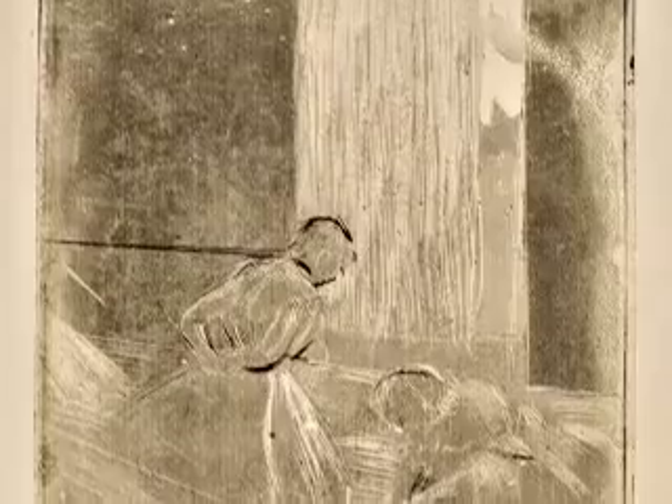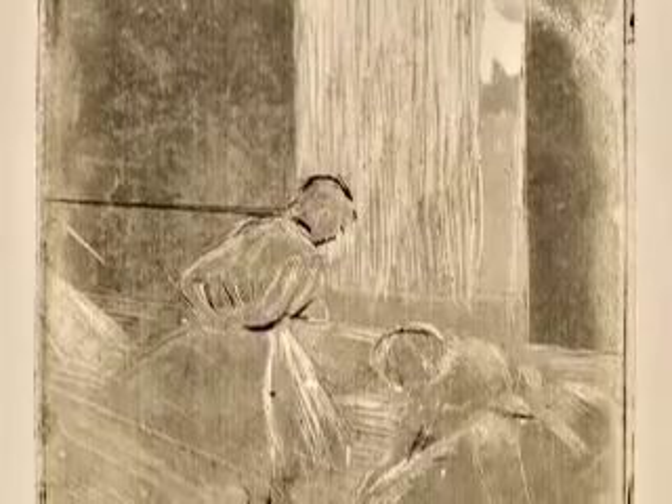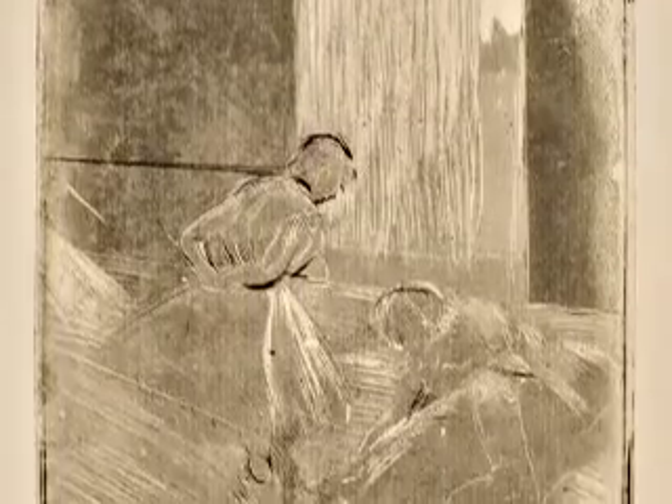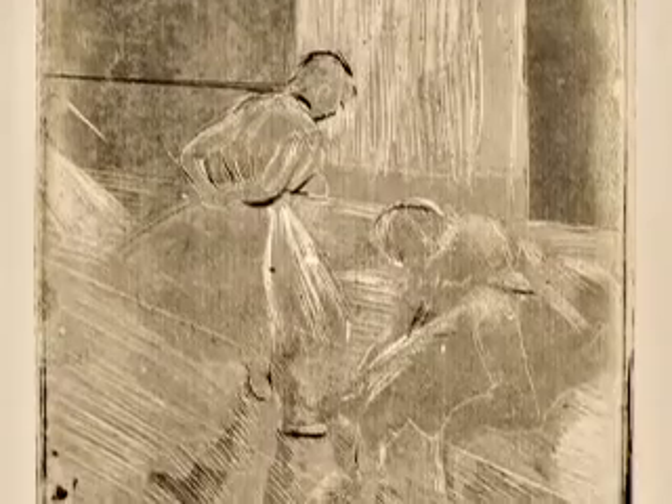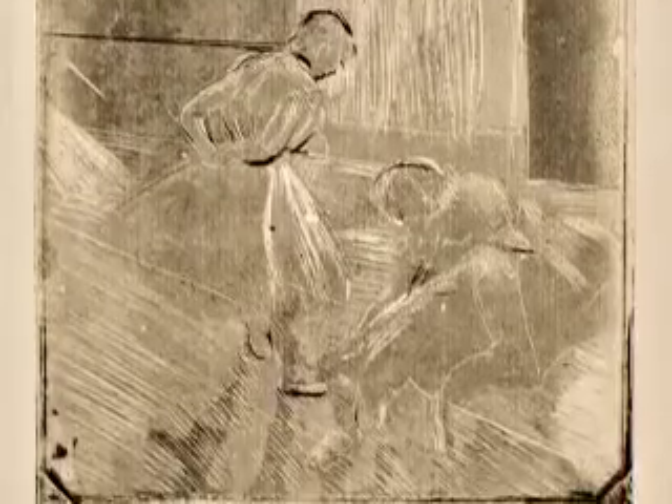He made some 60 etchings, lithographs, drypoints, and another 200 or so monotypes. We also know that Degas was a collector — that he collected Japanese prints, and he was also a photographer interested in photography.